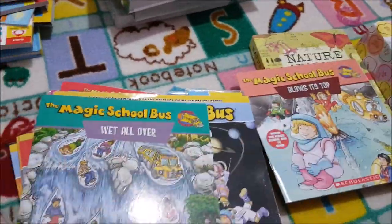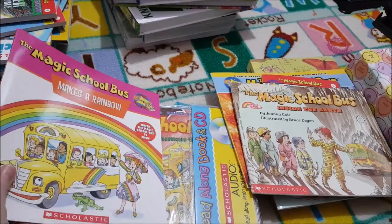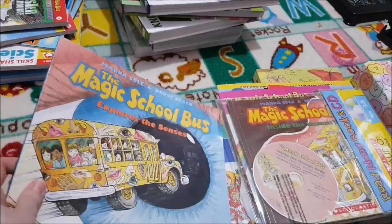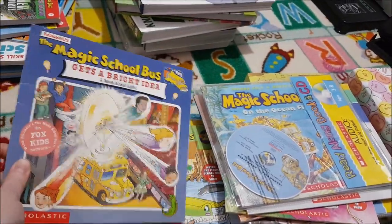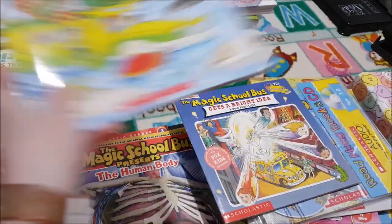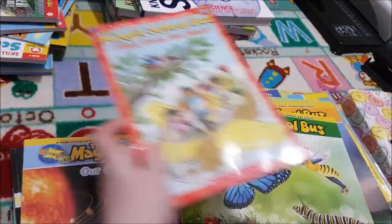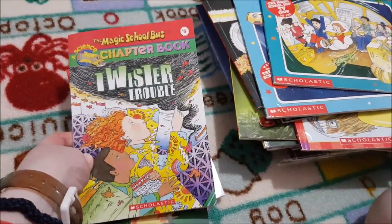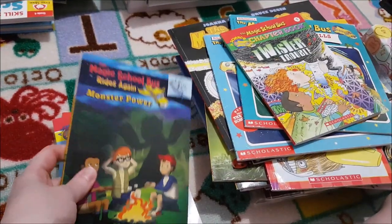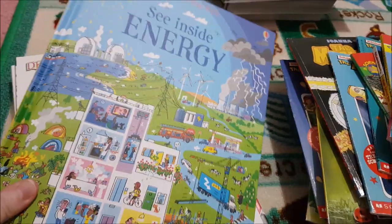Magic School Bus books we have include: 'Blows Its Top,' 'Wettle Over,' 'Our Solar System,' 'The Giant Germ,' 'Inside the Earth,' 'Makes a Rainbow,' 'Inside the Human Body' with disc, 'Explores the Senses,' 'Plants Seeds,' 'Polar Animals,' 'On the Ocean Floor,' 'Gets a Bright Idea,' 'Gets Cold Feet,' 'The Human Body,' 'Wild Weather,' 'Insects,' 'Flies from the Nest,' 'The Electric Field Trip,' 'Out of This World,' and 'Shows and Tells.' She also has chapter book selections: 'Twister Trouble,' 'Monster Power,' 'The Amazing Magnetism,' 'Shark Escape,' and 'Zap.' For the energy element there's 'Sceneside Energy' and 'All about Physics.'